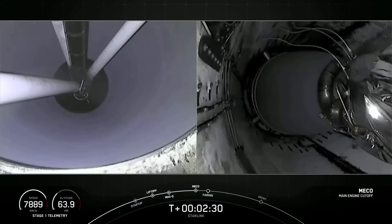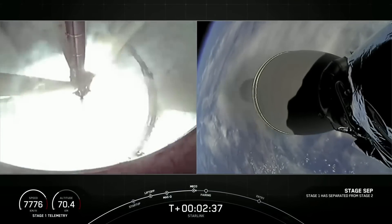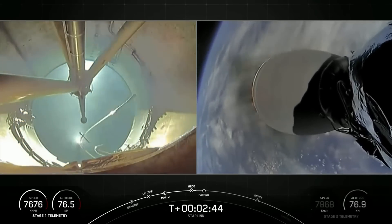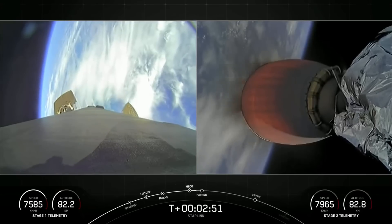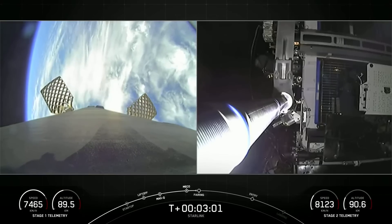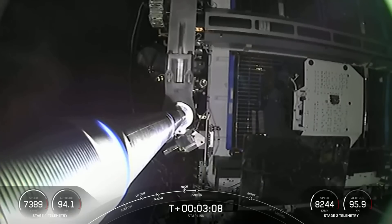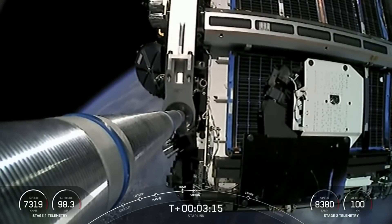Main engine cutoff. Stage separation confirmed. MVAC ignition. We've had MECO, stage separation, and ignition of the MVAC engine. You can see the first stage on your left-hand screen — the grid fins are now deploying with an awesome view of Earth in the background. The MVAC engine ignited on the second stage. Fairing separation confirmed, with a really cool view of the fairing being separated from the second stage.